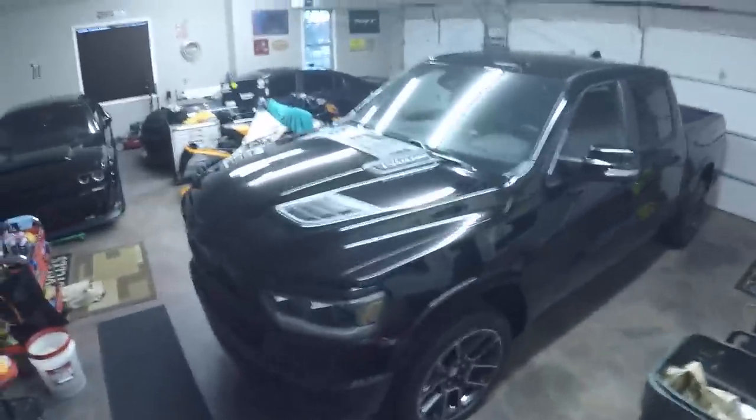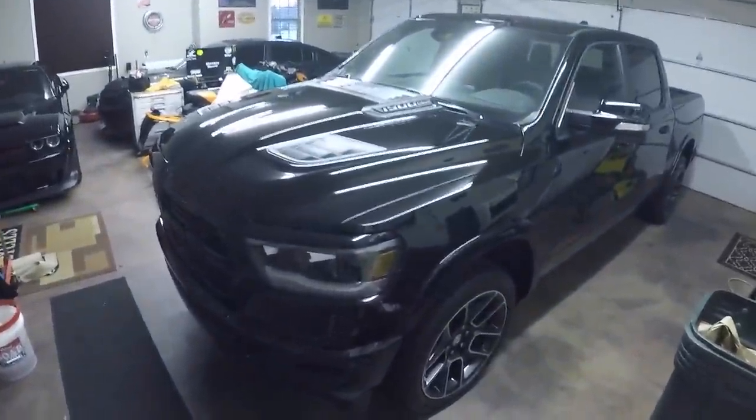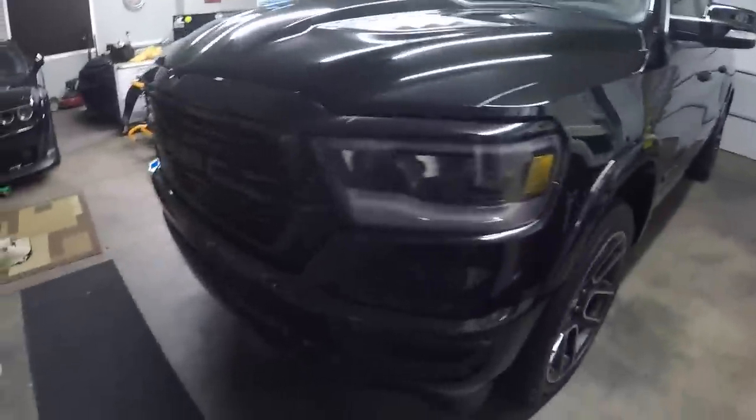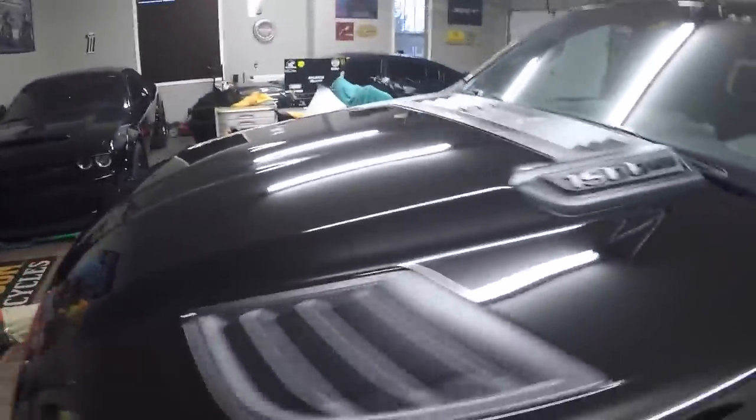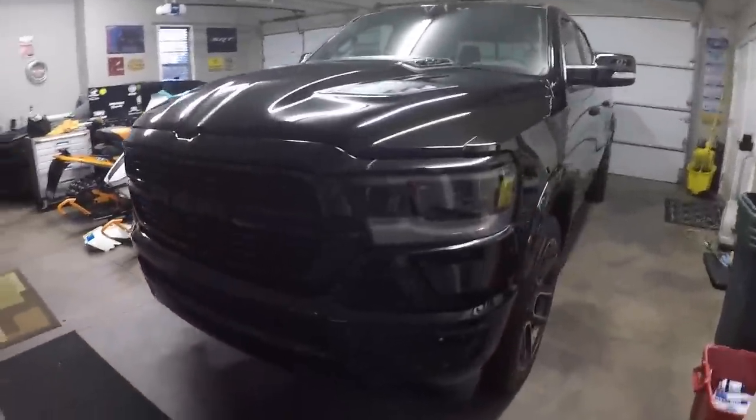There she is — the all-new 2019 Ram 1500 Laramie Sport Edition with the blackout package. We've got the sport hood and everything's blacked out. Stay tuned for the full review.